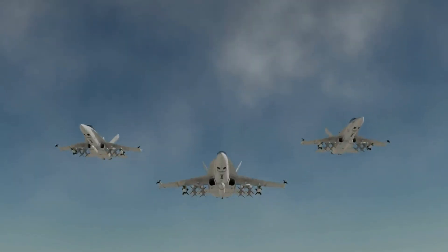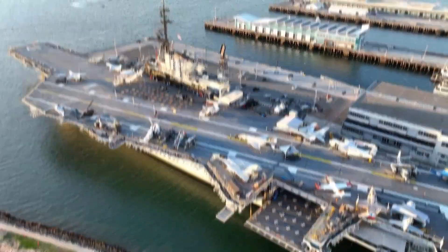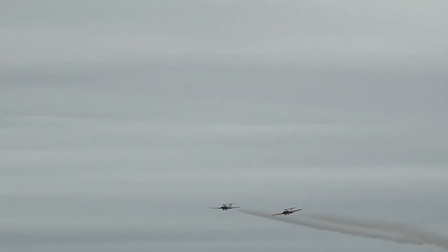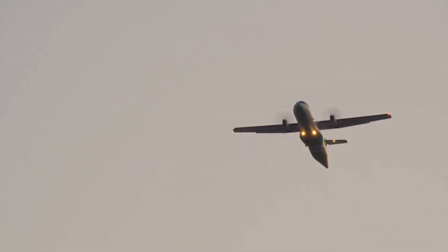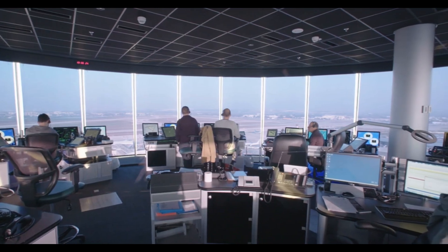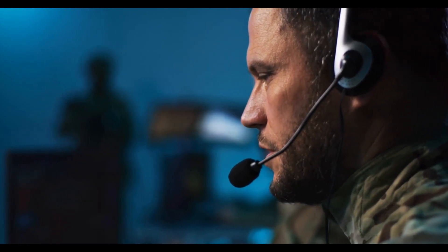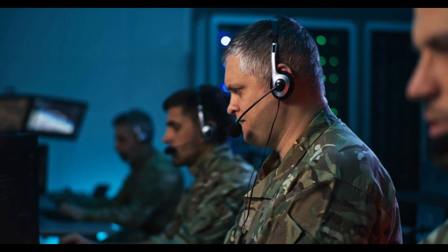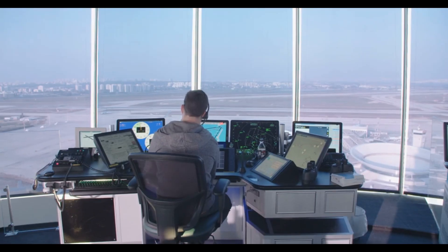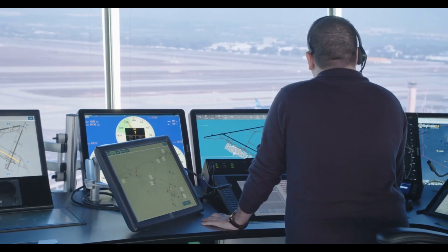At the end of a mission, planes return to the ship using one of three approaches depending on weather conditions: Case 1 during good weather and daylight, Case 3 at night or during poor weather, and Case 2 in mediocre weather. Each approach follows standard procedures, routes, and altitudes to ensure safe recovery. The returning aircraft are closely monitored by air traffic controllers in the Carrier Air Traffic Control Centre — skilled sailors with the same expertise as their civilian counterparts, and notably, the only personnel who can give an officer an order that must be obeyed without consequence.